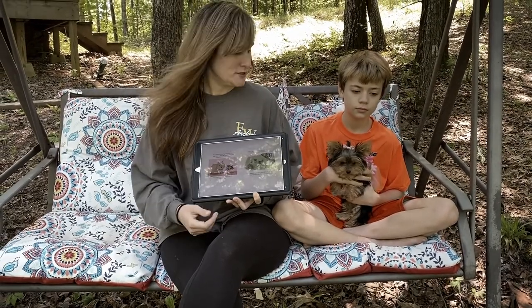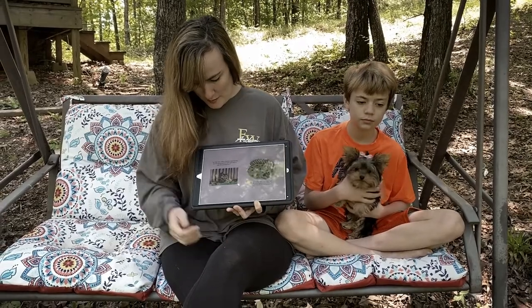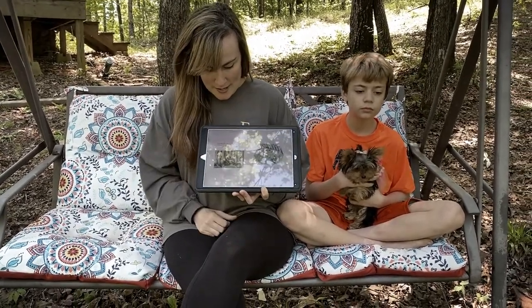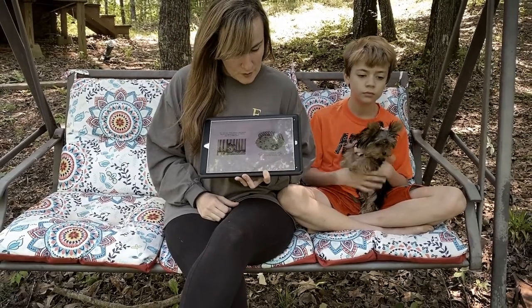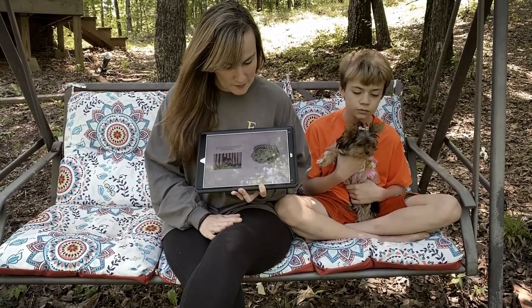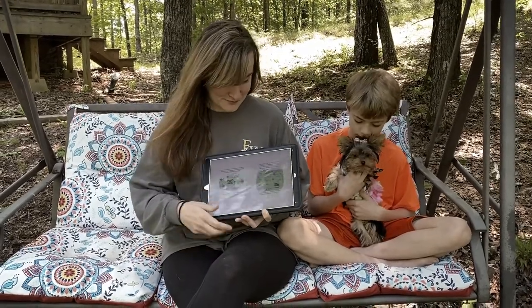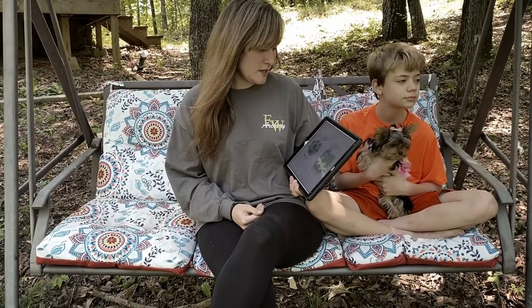Oh no. The next day when nobody was looking, Bunny squeezed through the hole so she could see the outside world. In front was a big open field. She ran and hopped everywhere and found lots of new things to sniff. After a while, it was time to go home. She looked one way and then another. Uh oh — Bunny was lost.